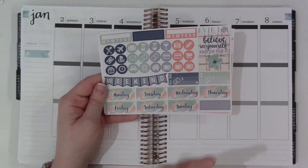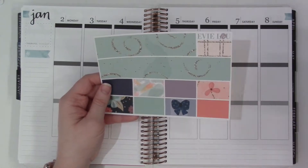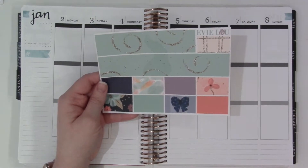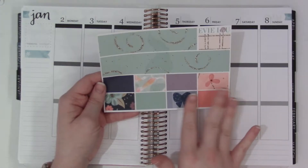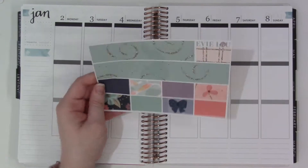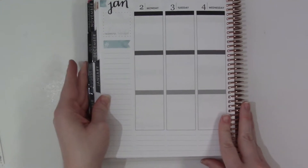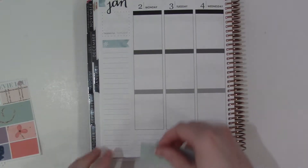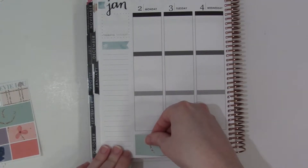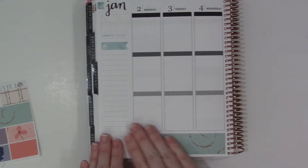Weekend banner, date covers, icons, quarter boxes, bill dues, and habit trackers. The bottom washi is really pretty but would totally work with some deco over it. Then of course the washi — both patterned and solid. I'm really excited to use this kit. I think this one may have been a Cyber Monday exclusive or something. Either way, I feel like this was what I ordered twice in a row. The other kit I bought from her, which you'll see in the haul video, is a Valentine's kit.